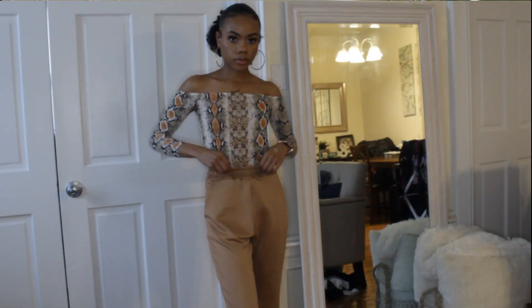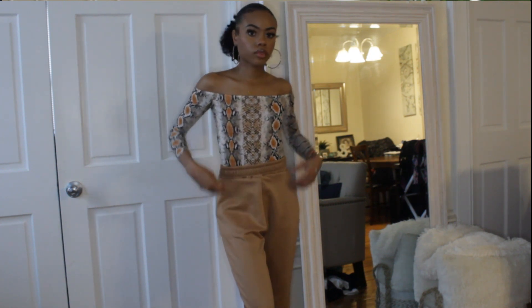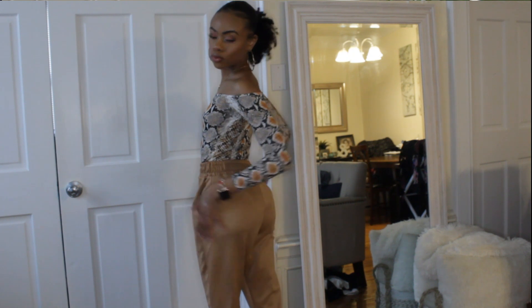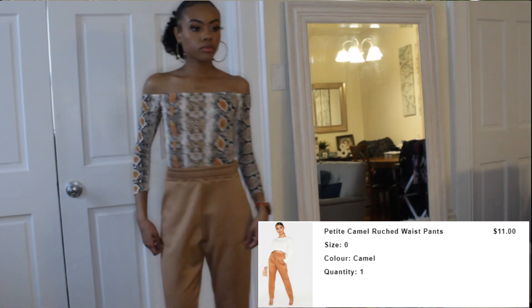One of the first things I bought was this off-the-shoulder snakeskin top. I bought it some time ago and decided to pair it with some things because it's really cute. It's no longer on the website, but you may find something similar. I paired it with the petite caramel ruched waisted pants from Pretty Little Thing — they're like fancy sweats, fit loosely as I wanted, stop right at the ankle, and I got them for $11.